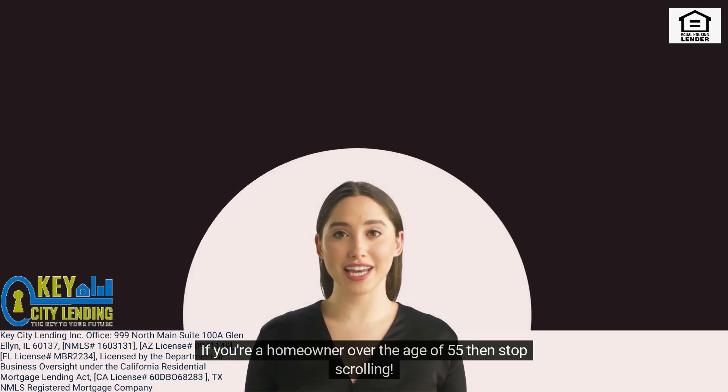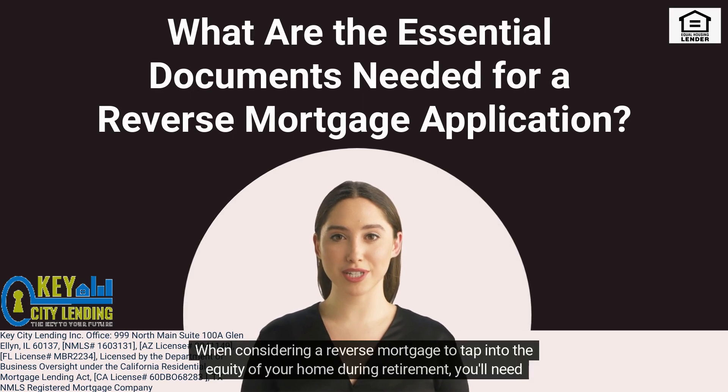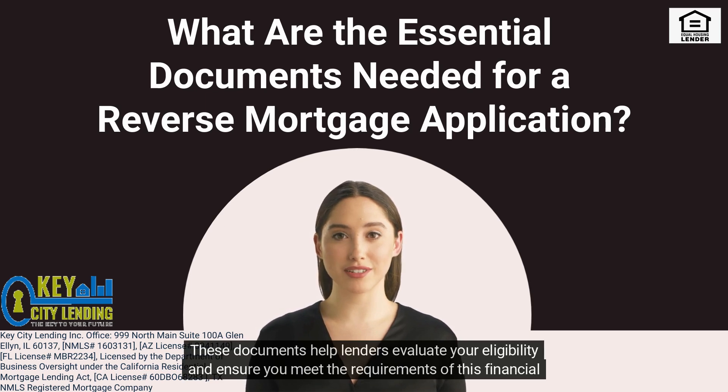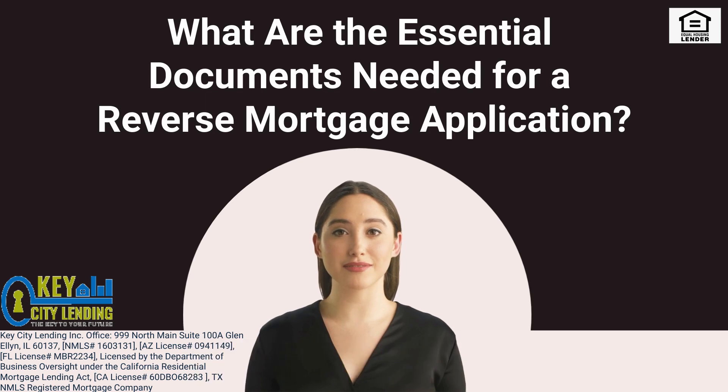If you're a homeowner over the age of 55, then stop scrolling. When considering a reverse mortgage to tap into the equity of your home during retirement, you'll need to prepare a set of essential documents to complete the application process seamlessly. These documents help lenders evaluate your eligibility and ensure you meet the requirements of this financial option. Let's explore the key documents you should have at your disposal when applying for a reverse mortgage.